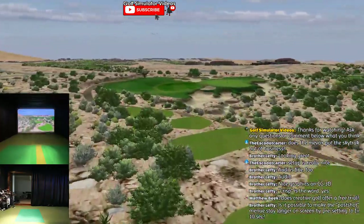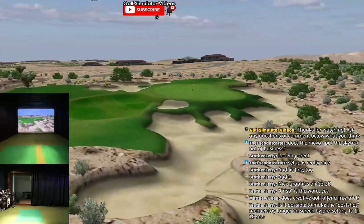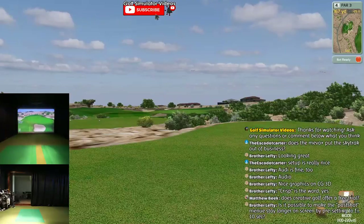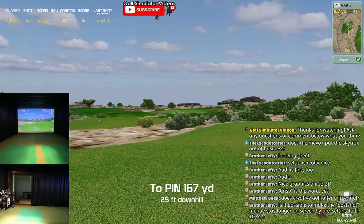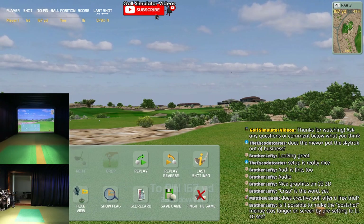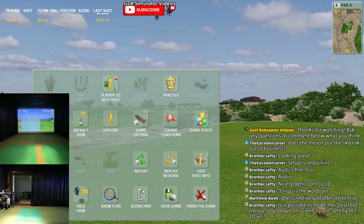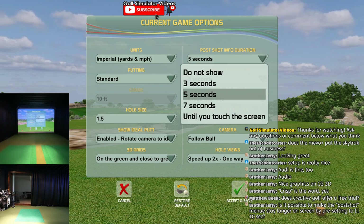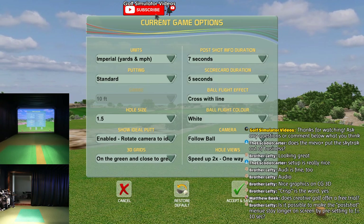Is it possible to make a post-shot menu stay longer on the screen? Absolutely - yeah, I might even be able to do it on the fly, but it's in the settings. Game options - post shot duration, right there. Seven seconds, five seconds - I'll just do seven seconds for you guys. Check that out.